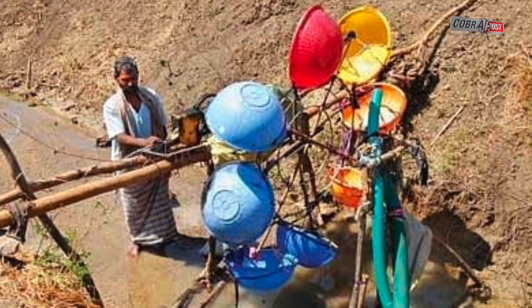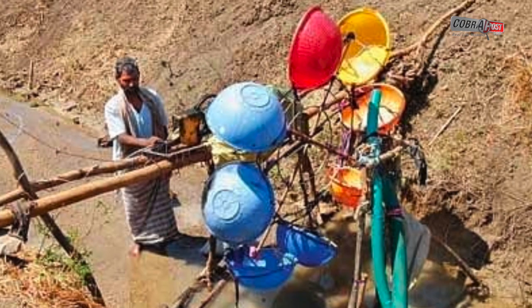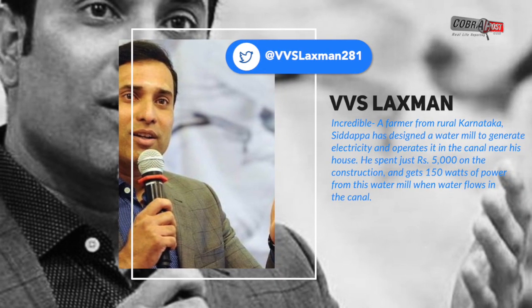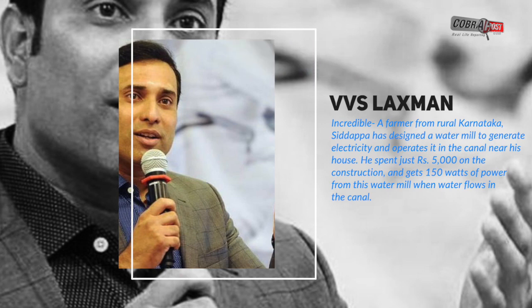His project turned out to be such a big hit that it even caught the attention of former Indian cricketer VVS Laxman, who took to Twitter to share a picture of the water mill. "Incredible! A farmer from rural Karnataka, Siddhappa has designed a water mill to generate electricity and operates it in the canal near his house. He spent just Rs 5,000 on the construction and gets 150 watts of power from this water mill when water flows in the canal," Laxman wrote on Twitter.